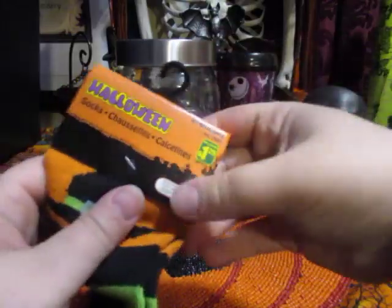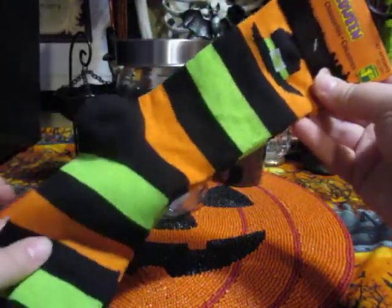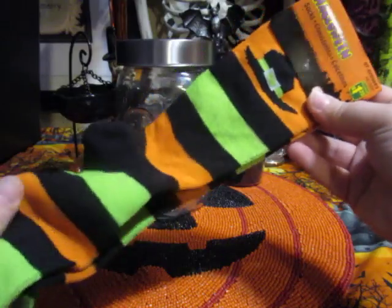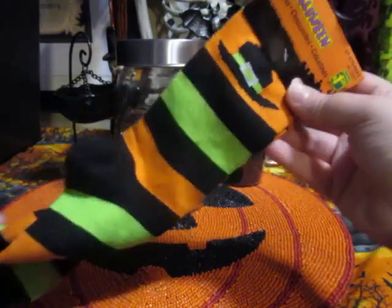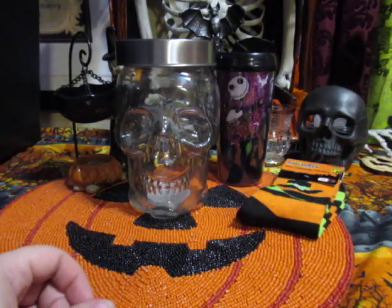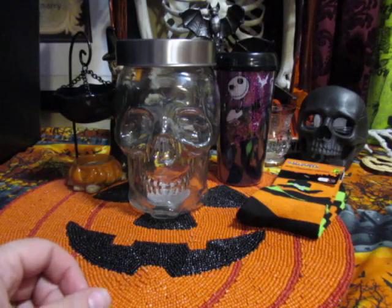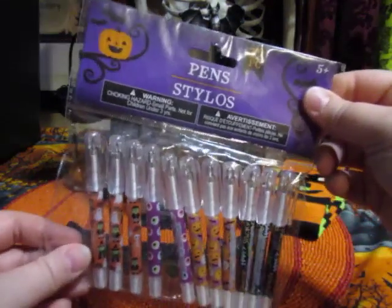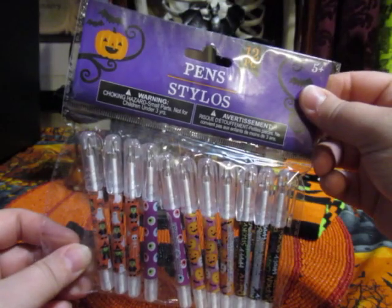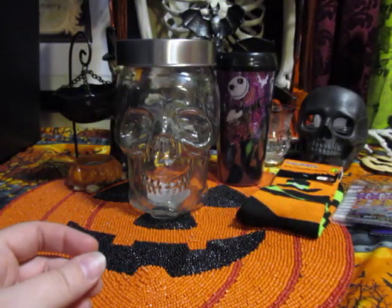I purchased these Halloween socks — these were $1.25. I'm going to be keeping these for myself; I just love the stripes and they're very witchy. And I forgot to mention in my last video that at Dollar Tree I purchased these mini pens to include in Happy Mail.